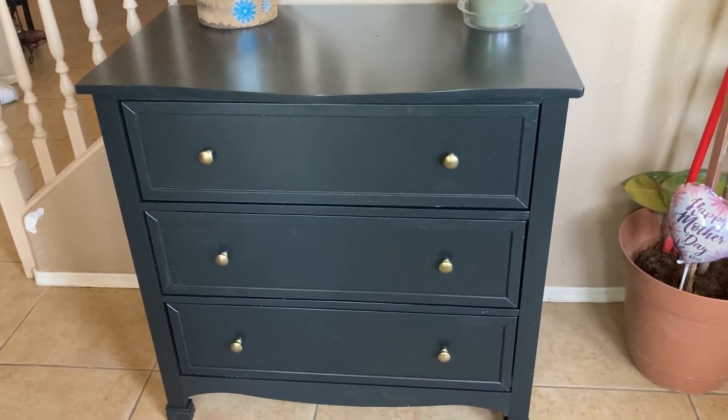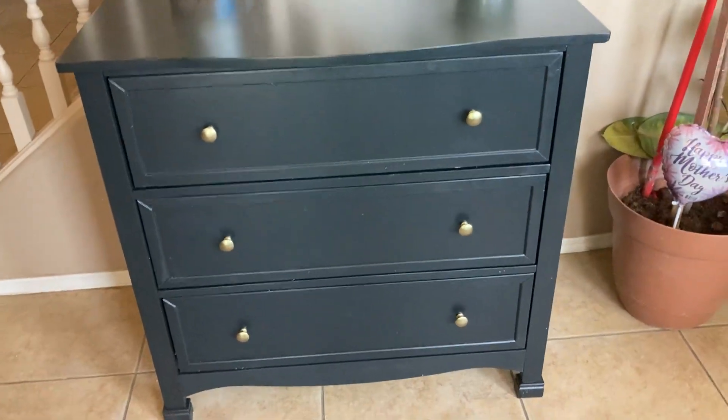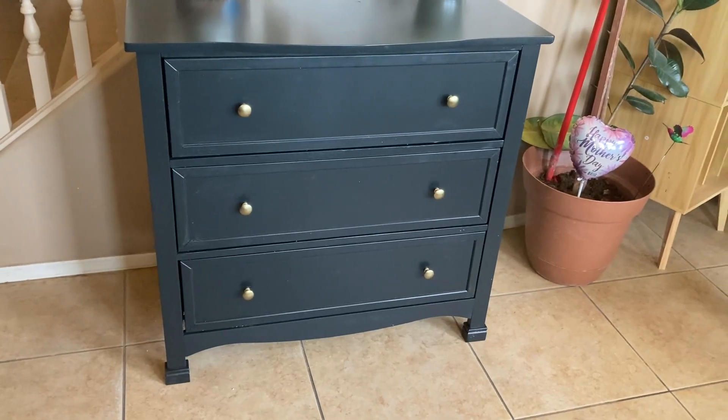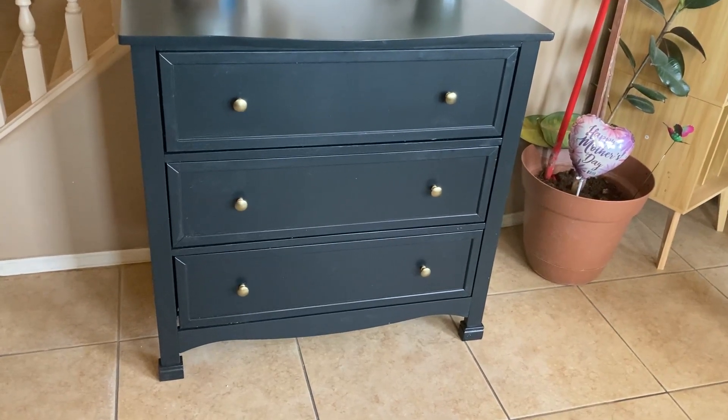It's made of New Zealand pine wood and it's just really well put together. The drawer slides are very smooth.